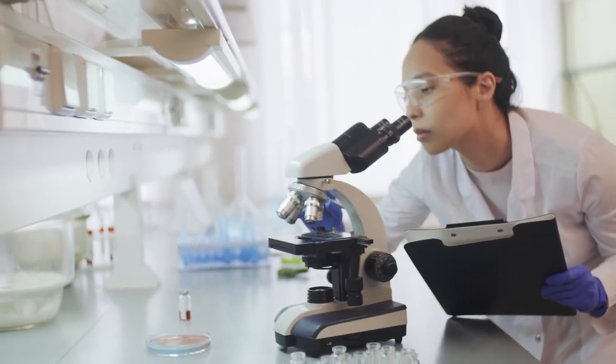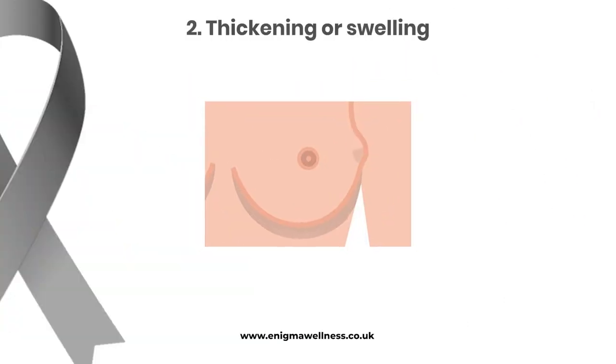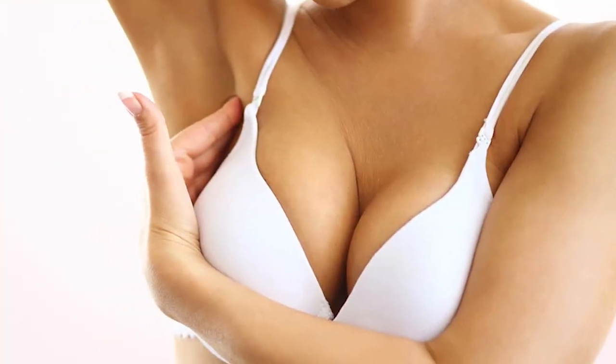If you notice a new lump, it's very important to get checked by a healthcare professional. Another important sign is thickening or swelling of a specific part of the breast. This can sometimes indicate the presence of breast cancer. Keep an eye out for any changes in the texture or in the size of your breast.